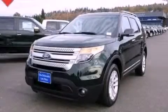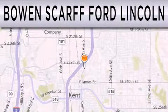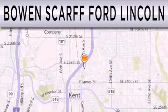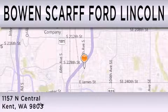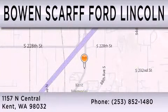Call now to find out how you can own this breathtaking vehicle. Bowen Scarff Ford Lincoln, home of the No Dicker Sticker, is dedicated to doing everything possible to ensure that the experience you have selecting your next vehicle is as pleasant as possible. We are located at 1157 North Central in Kent.